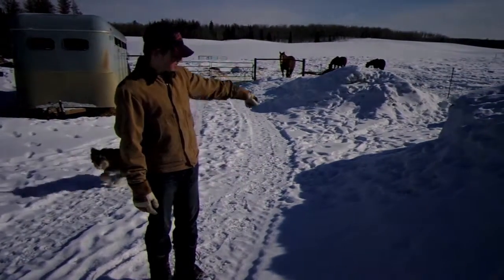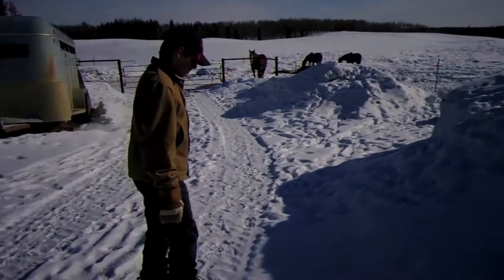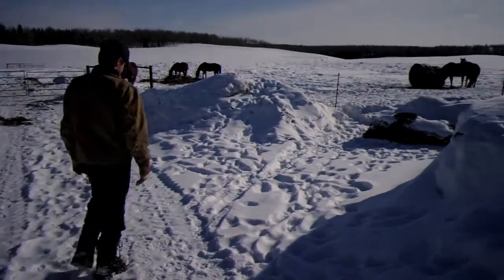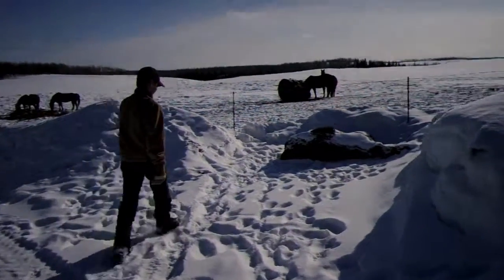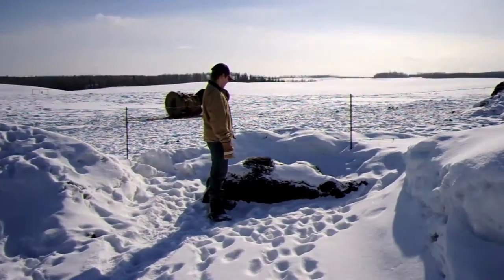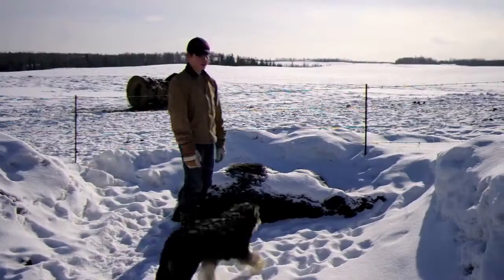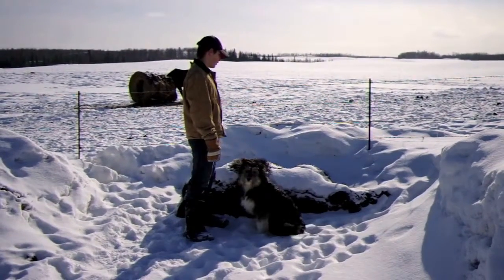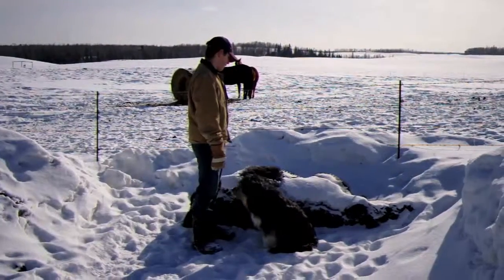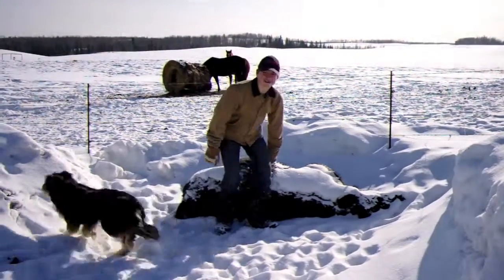Here is my stall mate. He kind of hangs around in a special place. He's an easy keeper because he's quiet and he lets me sit on him sometimes.